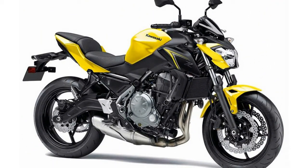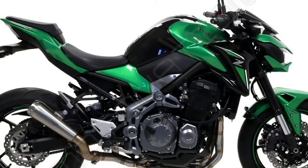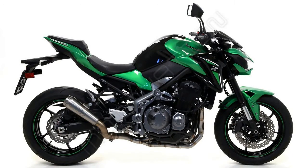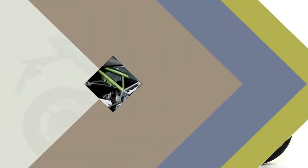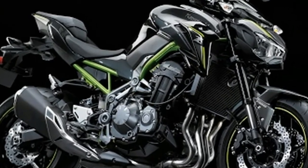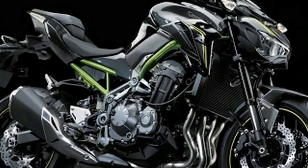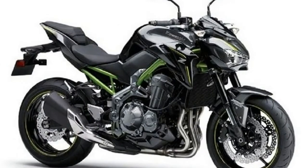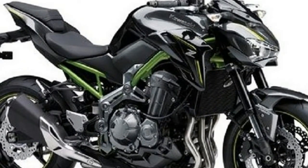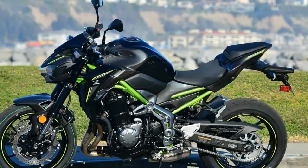The Z900 is available in two colors in India, which are the typical Kawasaki lime green and the gray and green dual-tone option. The Kawasaki Z900 carries what is called Tsugomi styling and engineering philosophy. Apart from the new color, Kawasaki will also offer updated graphics on the other colors the Z900 is offered in. The Kawasaki Z900 will be offered in four color options internationally.